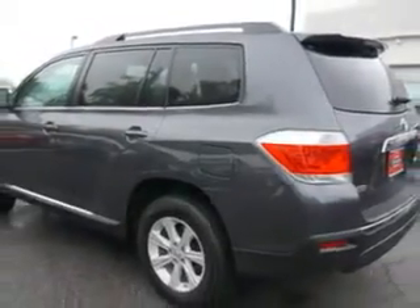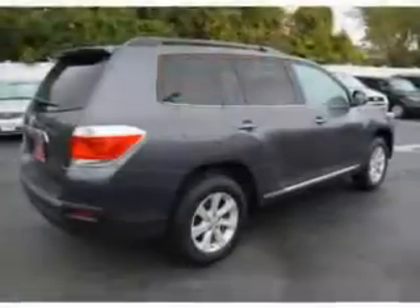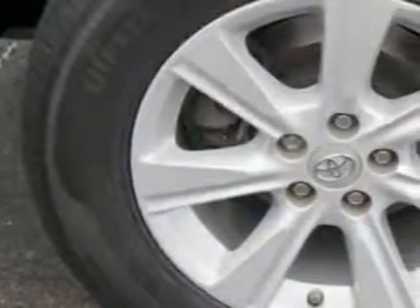Enjoy an impressive 22 miles to the gallon on this family SUV with features like rear defogger, third row seat folding flat into the floor, towing and hauling, cargo tie-downs, front wipers with variable intermittent, and power windows.